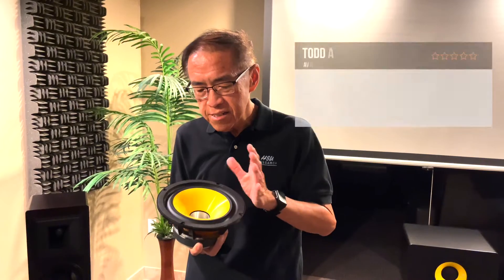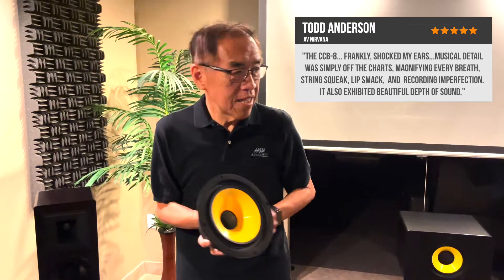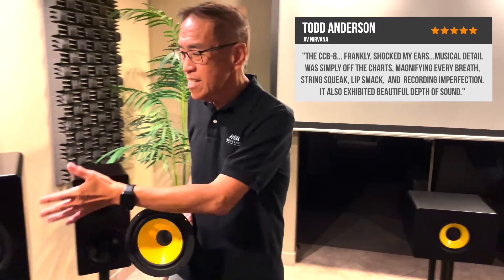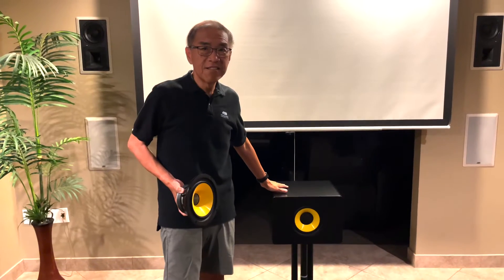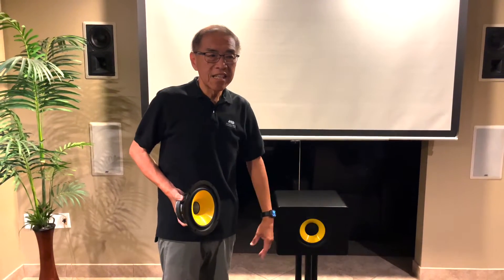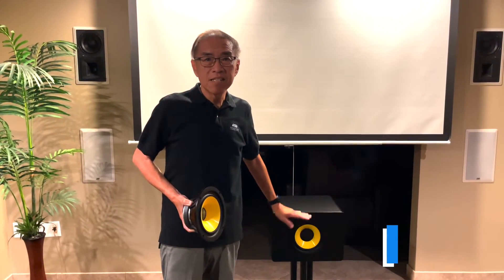This is fantastic in sound quality. The beauty of this design is that it stands up vertically for the left and right channels, but you can also lay it on its side and use it as a center channel. Because the frequency response and tonality don't change, you have perfect timbre matching of the three front speakers using the same speaker.